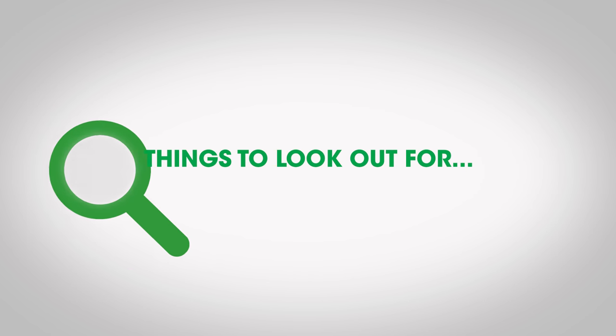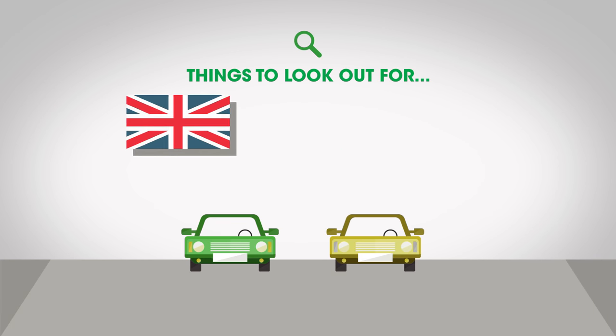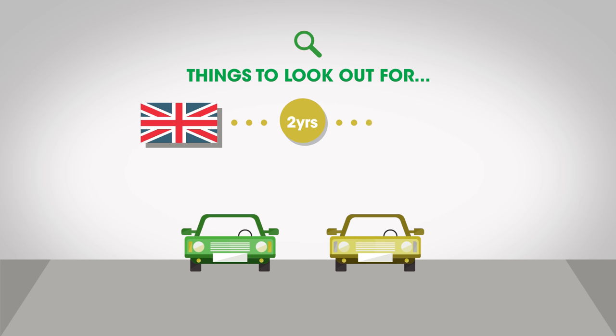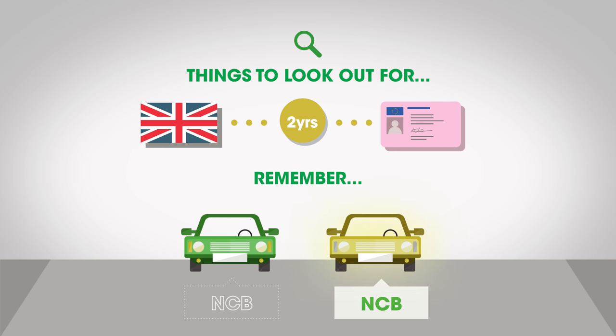It's fair to say that bonuses are a boon, but there are a few things to look out for. Bonuses only usually apply to policies that were held in the UK within the last two years. If you leave it longer than that without holding UK insurance, you risk losing any bonus you've built up. Remember that bonuses and discounts can only be used on one vehicle at a time, although they can be transferred from car to car.